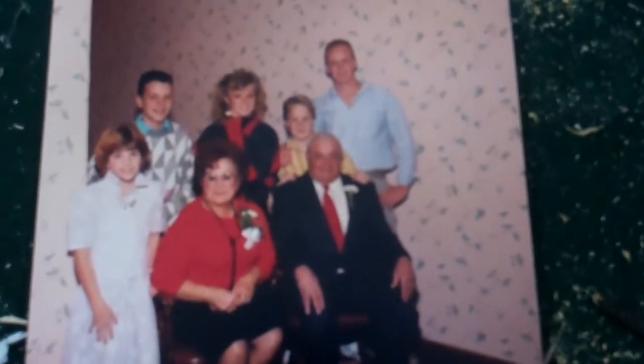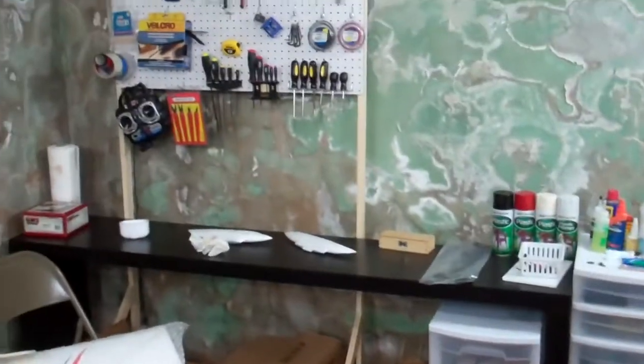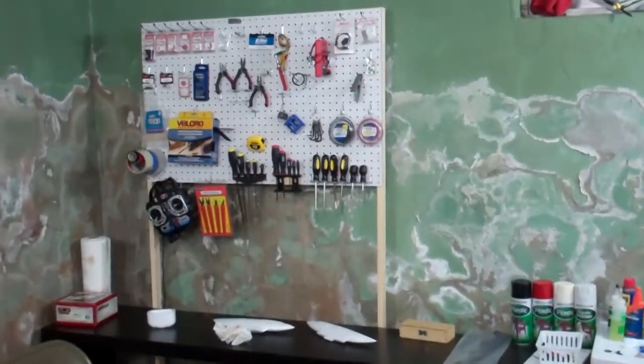I wanted to show just one picture — this is an old-time picture of my family. I bet you can't guess which one I am.